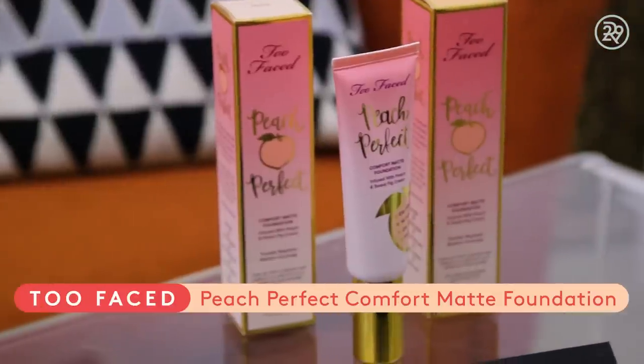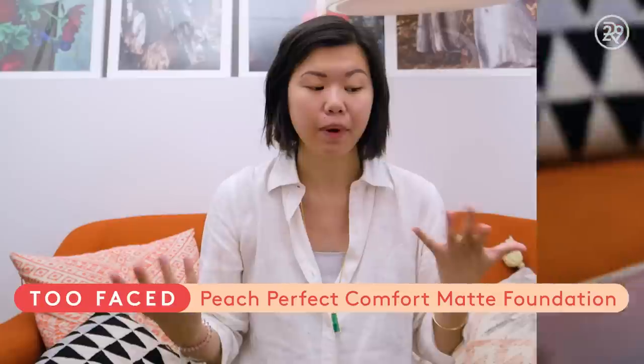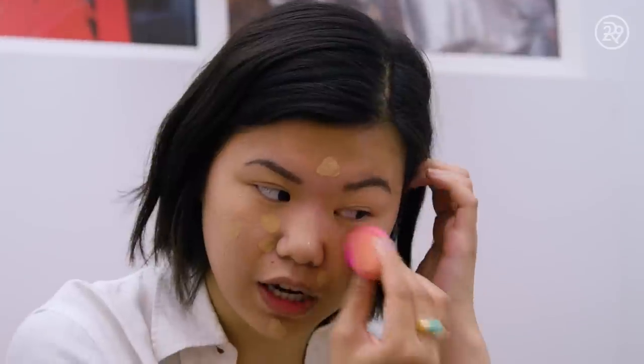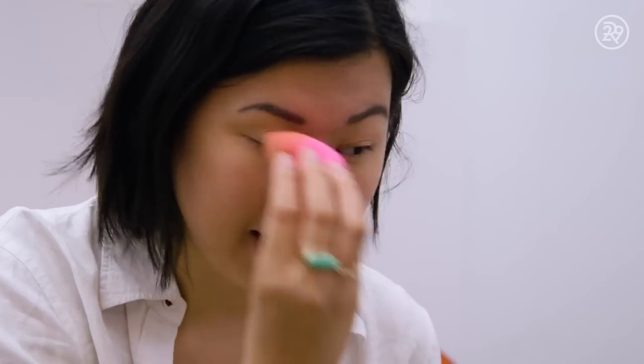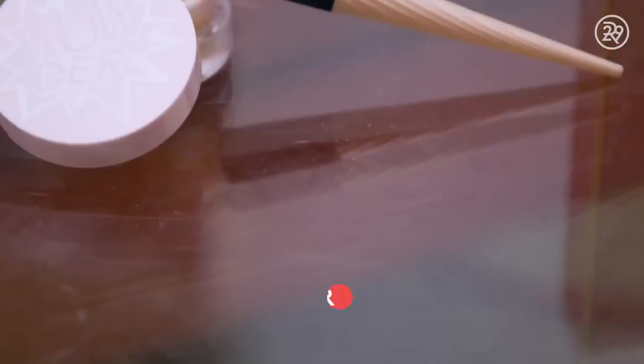I have never used this foundation before, so I'm not super positive what my shade is — I think it's warm nude. It's oil free, 14-hour wear, oil controlling, and photo friendly. It doesn't feel like foundation, to be honest. It feels like a tinted moisturizer, which is nice. A lot of matte foundations have a tendency to look cakey, or dry, or cling to dry patches on your face. This one isn't doing that. It's not very high coverage, which I actually prefer. It looks so skin-like.